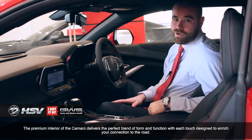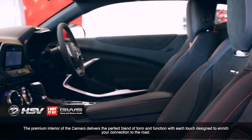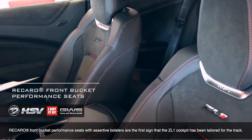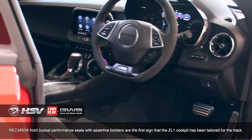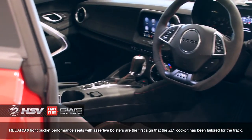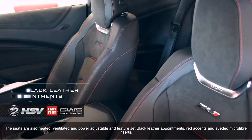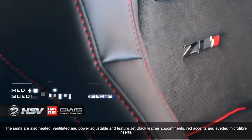The premium interior of the Camaro delivers the perfect blend of form and function, with each touch designed to enrich your connection to the road. Recaro front bucket performance seats with assertive bolsters are the first sign that the ZL1 cockpit has been tailored for the track. The seats are also heated, ventilated and power-adjustable, and feature jet black leather appointments, red accents and suede microfibre inserts.